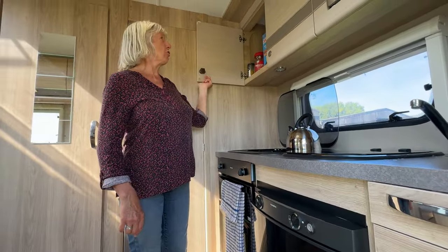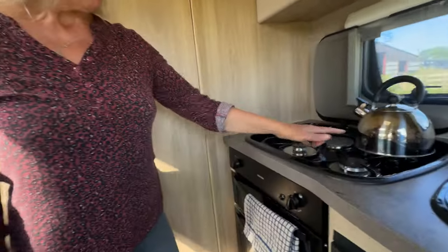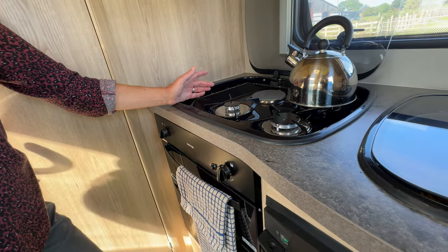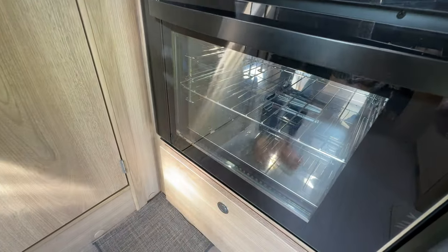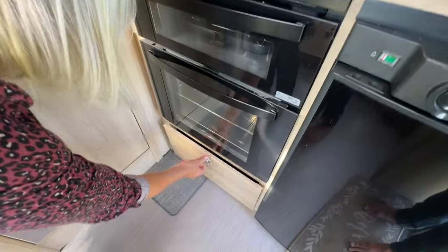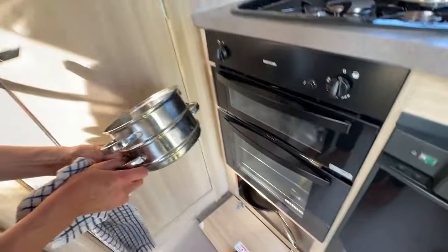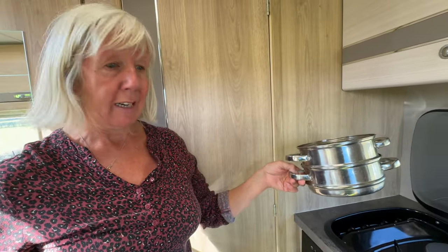This is a dry foods cupboard with coffee and a few spices. We've got the Thetford cooker with three gas rings and an electric ring, so we've got the option of gas or electric on hookup, plus a gas oven and grill. Whoever had this van before clearly didn't like cooking because it looks brand new! We've got pots and pans underneath, and we've brought a steamer from the boat — a pan underneath, two steaming tiers on top. That plus one frying pan is all we're aiming to use.